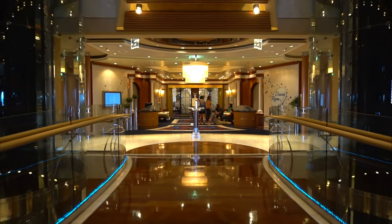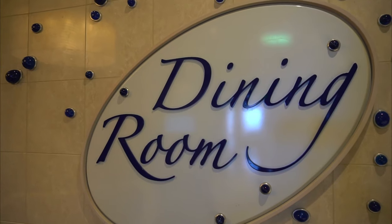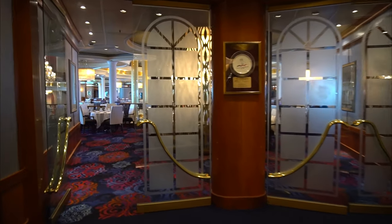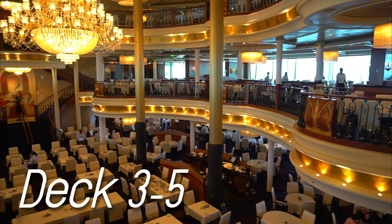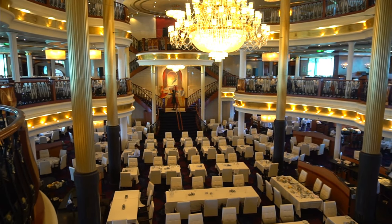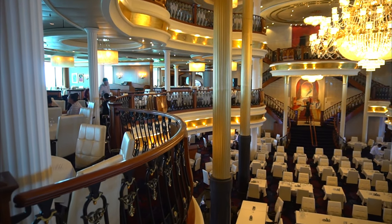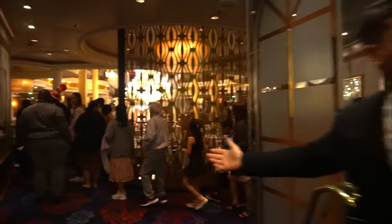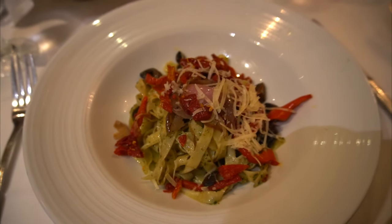When it's time for dinner, head to the back of the ship to the main dining room. The main dining room is three decks tall, and depending on where your table is you will need to enter on that deck — in our case, deck 4. If you're unsure which deck your table is on or where to sit, a host will help you find your table at the entrance. The food is good, and the staff always keeps the energy fun and festive.